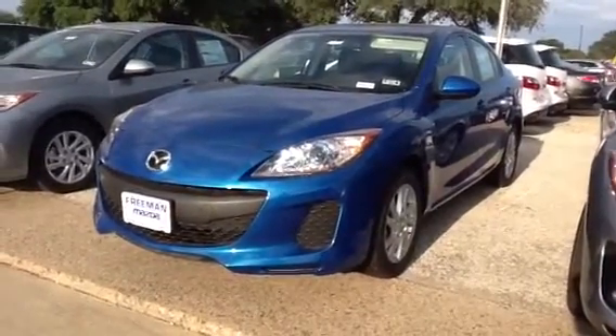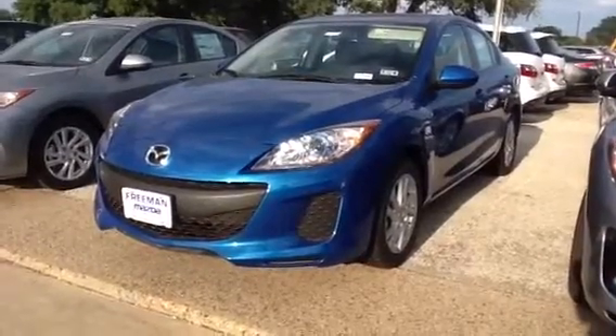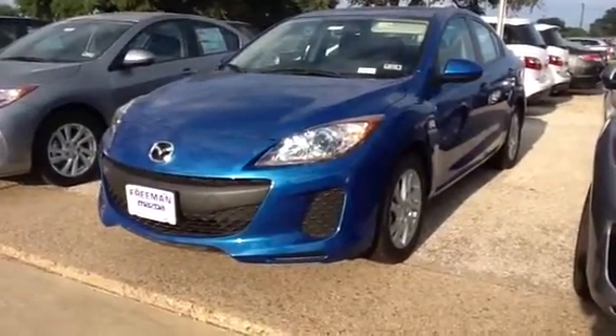Hey Dennis, this is Jason here at Freeman Mazda. I've been working with you on the internet and also talking to you over the phone. I just wanted to give you a quick look at the actual car here.